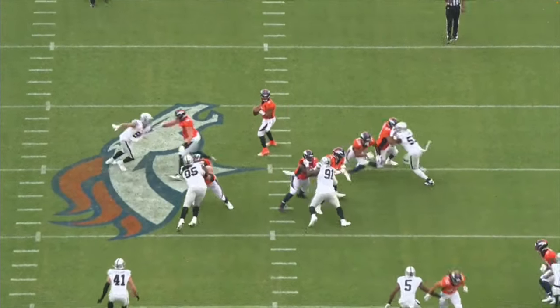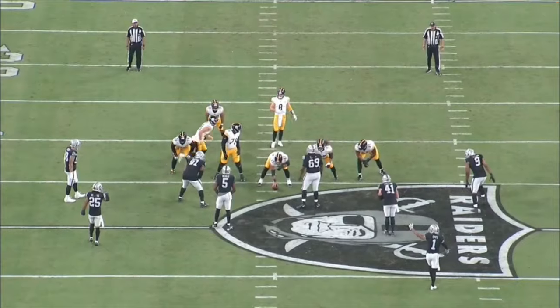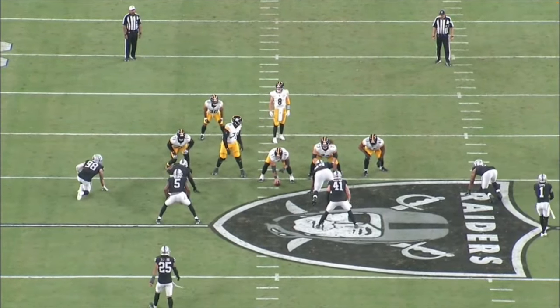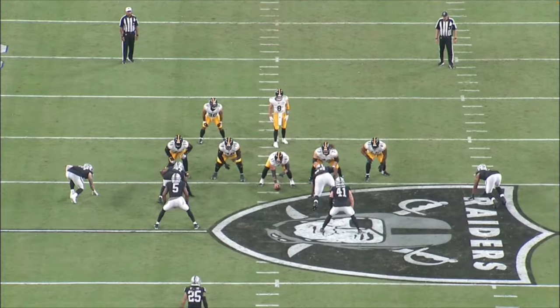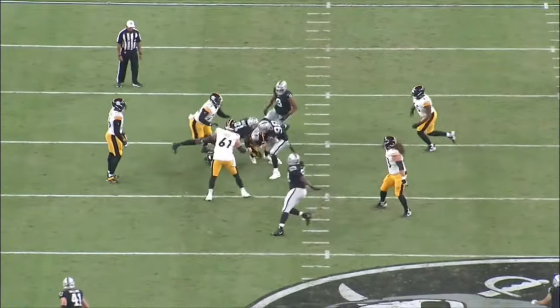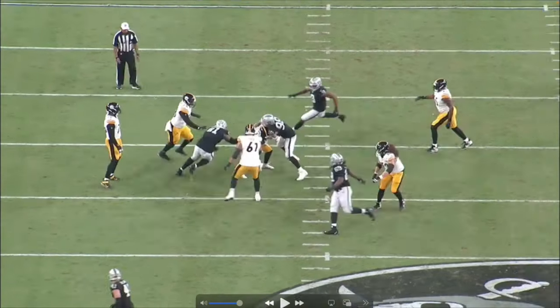Welcome back to the channel — Film Study for Rookies. Today we're going to break down Max Crosby, and I gotta say he is definitely one of my favorite defensive ends to watch, because he has more than just one move. He has a plethora of moves, combinations — he's got everything. Let's jump into the film.